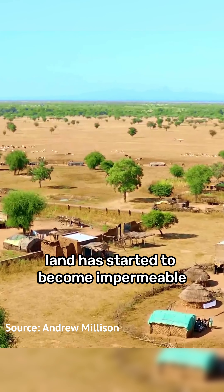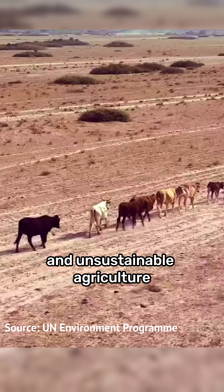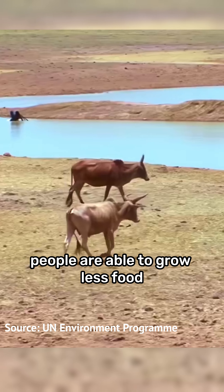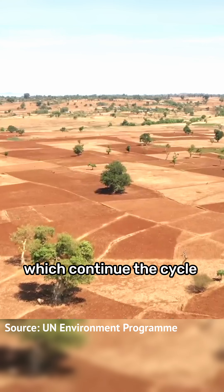However, in the Sahel land has started to become impermeable due to years of deforestation and unsustainable agriculture, which has resulted in a downward spiral where as the land degrades people are able to grow less food and are forced to turn to unsustainable behaviours which continue the cycle.